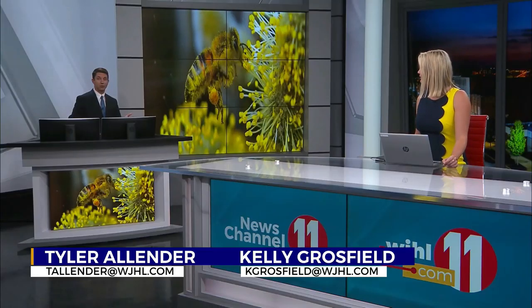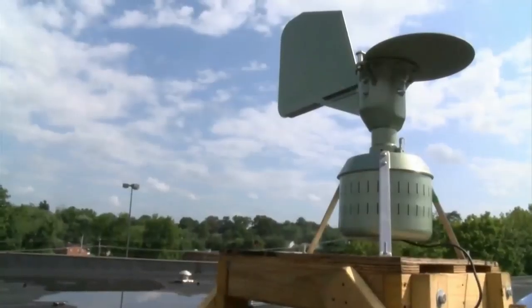With this fall-like change in weather, I learned one local clinic is now using a one-of-a-kind technology to help inform patients. It's cool — this is the new pollen collector.